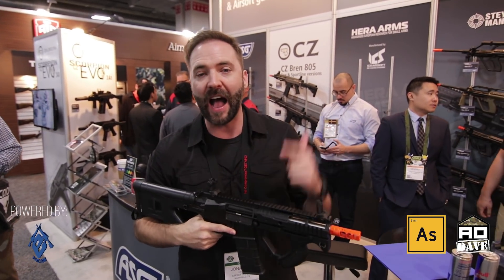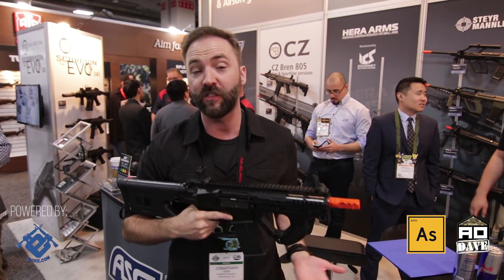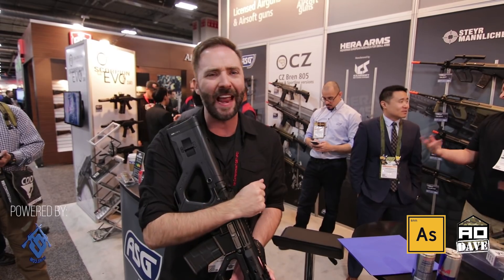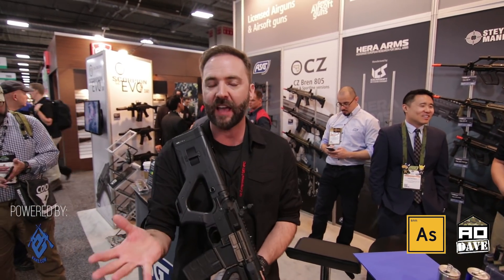First up, big news — ICS is now, in the United States, going to be distributed by ASG. Full catalog, shipments start beginning in March of 2018, so we're going to see the ICS catalog be distributed by one of the big three license holders out there — ASG — in North America. They've already been doing it in Europe, and it makes a lot of sense to bring it over.